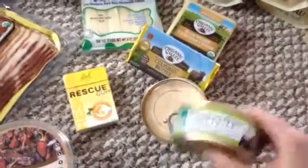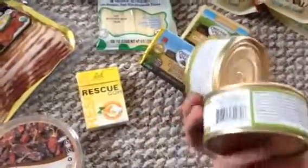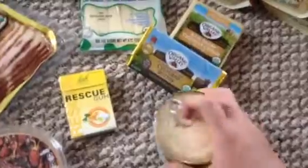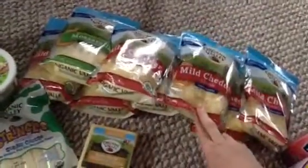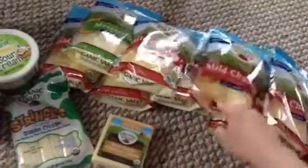I also got the cats some Newman's Own Organic — just two cans, I think they're both the same flavor, the chicken. Some butter, cheese, and then this is my good deal — look at this. Nine packages of Organic Valley shredded cheese. They discontinued it so they had it on sale for $2.24. I could not believe it, so I got nine of them.